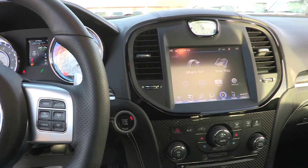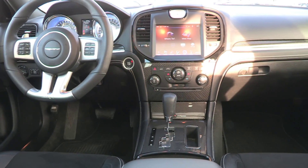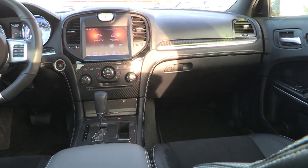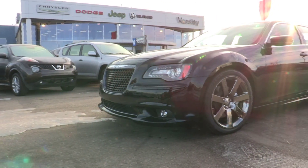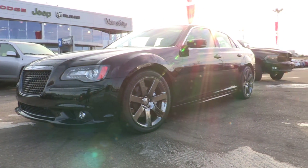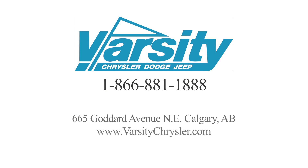We'll see you next time. Starting at only $34,295. Please give one of our friendly sales staff a call at 1-866-881-1888 for more details, or visit our website at www.VarsityChrysler.com.